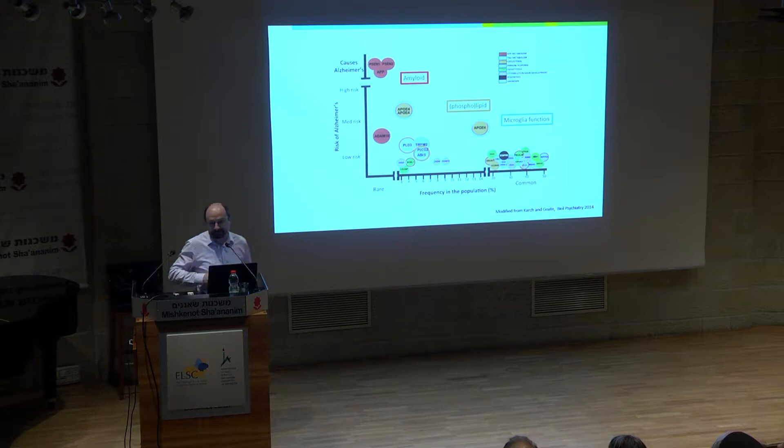A third common theme is microglia function, and that's really exciting, because many of these genes trace back to microglia. Here you have complement receptor 1, CD33, TREM2 — which is exclusively expressed in microglia. These new genes, phospholipase C-gamma-2 and ABI3, are also expressed in microglia. And as I will show you at the end of my talk, apolipoprotein E becomes highly overexpressed in microglia during Alzheimer's disease.